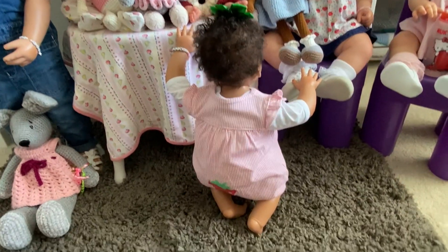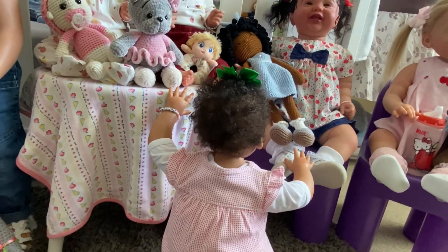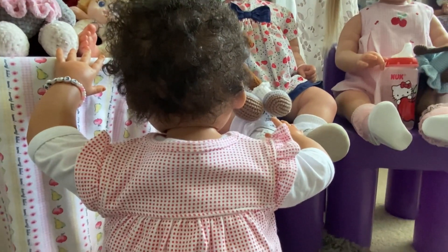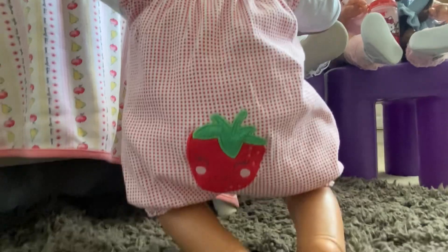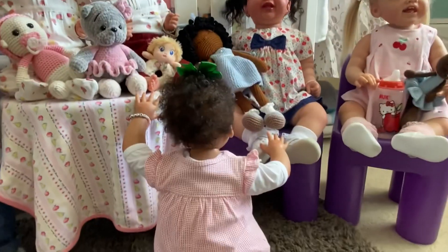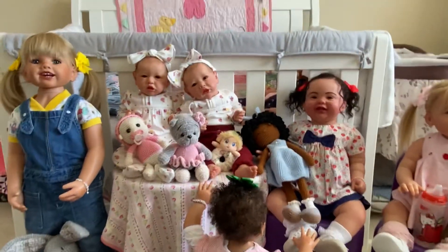Lastly, look who it is — just starting to learn how to stand up is little Peyton. She's wearing a romper that is white with little pink spots on it, and right on her booty is a strawberry. She is also ready for the farmers market.